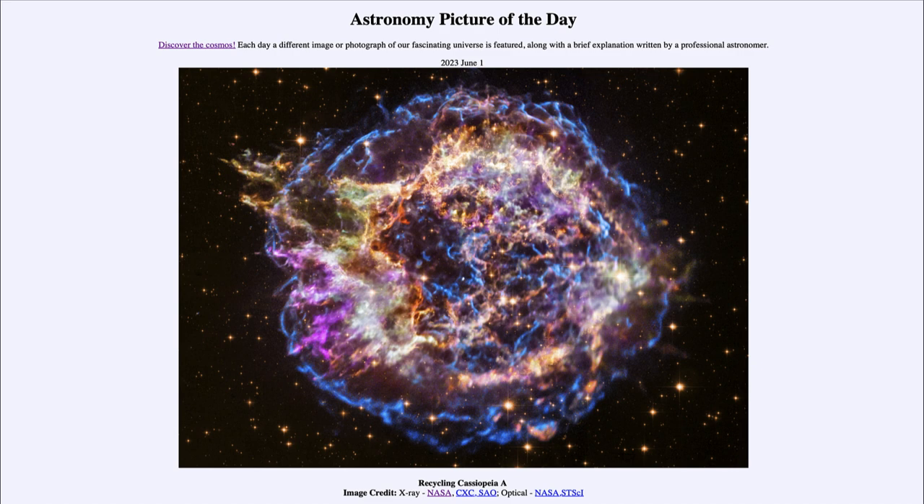That was our picture of the day for June 1st of 2023, titled Recycling Cassiopeia A. We'll be back again tomorrow for the next picture, previewed to be a massive galaxy, so we'll see what that is about tomorrow. Until then, have a great day everyone, and I will see you in class.